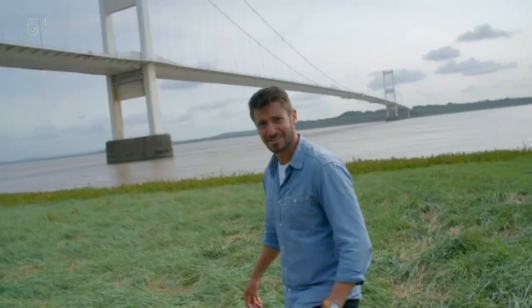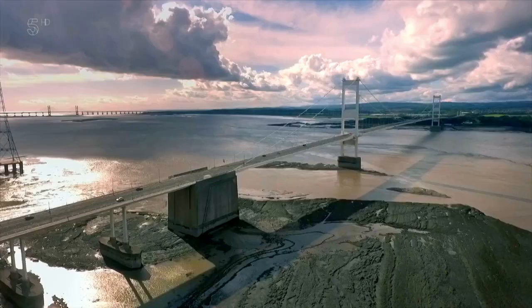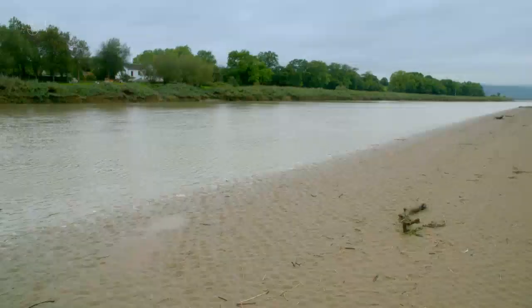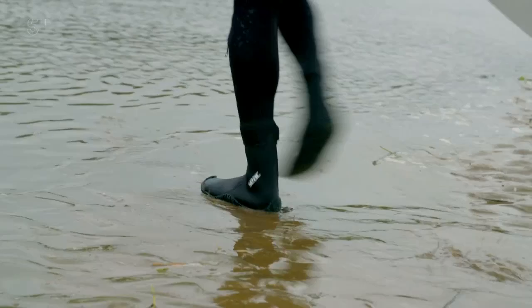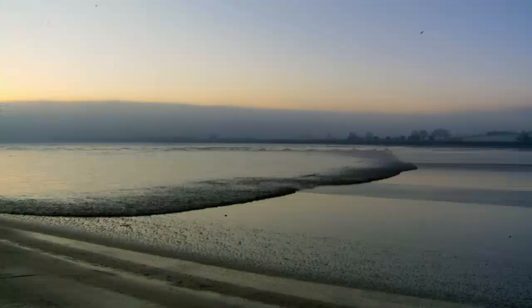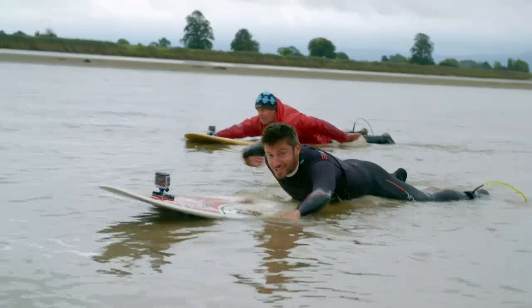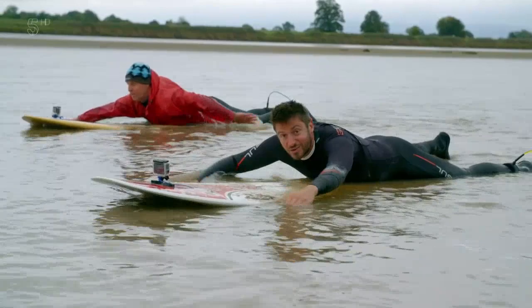The first problem was how to construct the massive reinforced concrete piers that would support the bridge. This river has the second highest tidal range of any river anywhere in the world. The difference between high and low tide in the Severn can be over 15 metres, with water flowing at speeds in excess of nine miles an hour. The tide is so powerful it creates a natural phenomenon called the bore — a large wave produced as tidal waters are pushed up the narrowing channel of the river. And the Severn Bore is one of the biggest in the world, so big you can actually surf it.